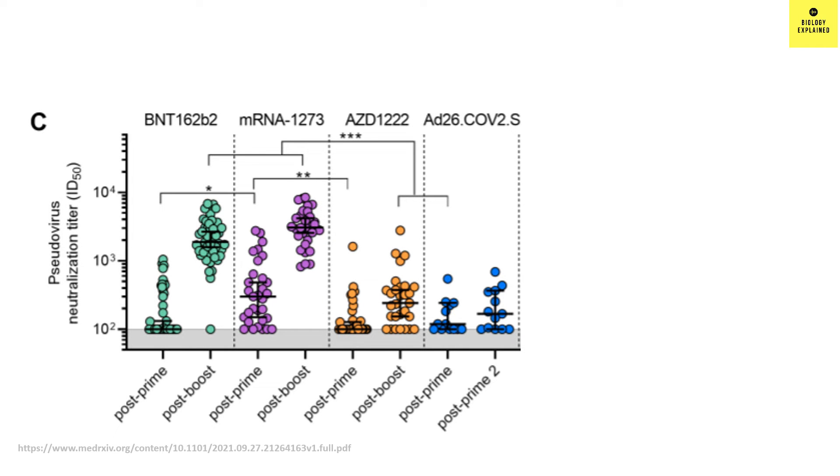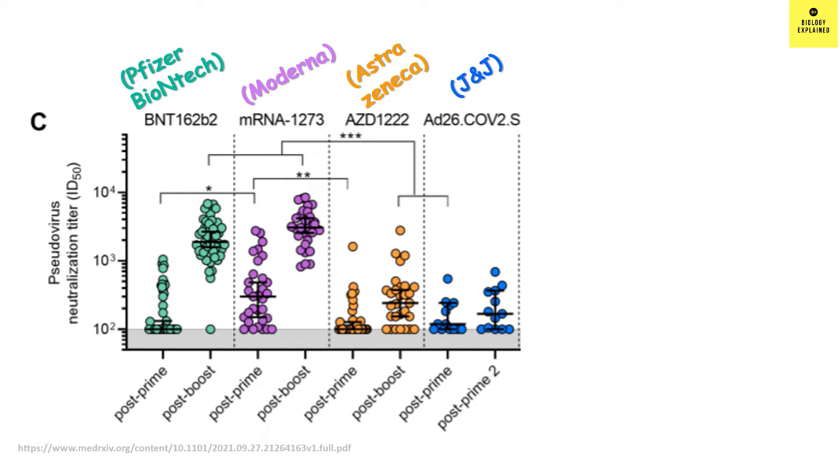This figure is very interesting. The green color dots represent Pfizer-BioNTech, the purple color dots represent Moderna, orange color dots represent Oxford-AstraZeneca, and blue color dots represent Johnson & Johnson vaccine. Pfizer, Moderna, and AstraZeneca are two-dose vaccines, while Johnson & Johnson is a one-dose vaccine. Blood samples were collected three weeks after the first dose and four weeks after the second dose. For Johnson & Johnson, blood samples were collected five and eight weeks after the first dose.